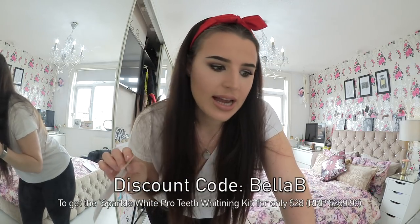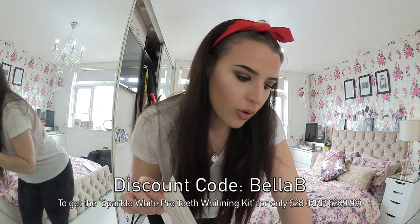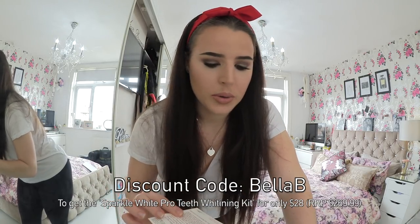This is an international company - I think they're based in the US. So this teeth whitening kit is usually $269.99 - absolutely crazy. But they've given me a code for you guys, which is on the screen now - it's Bella B. And that gets you this kit for $28. I don't know how they've given such a big discount, but there you go.